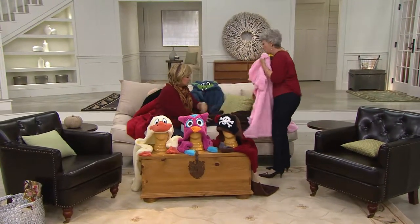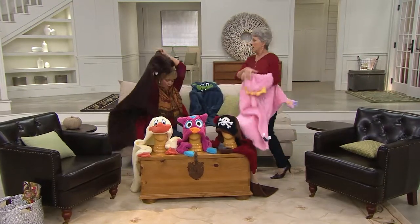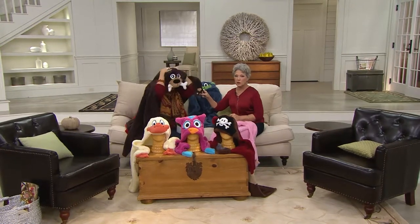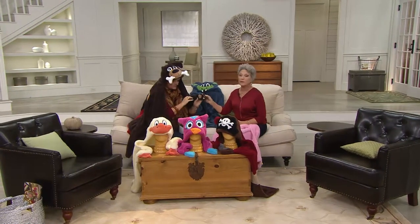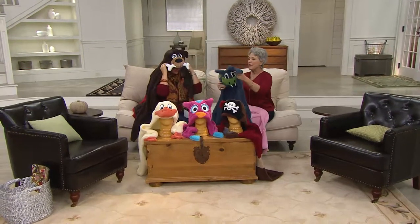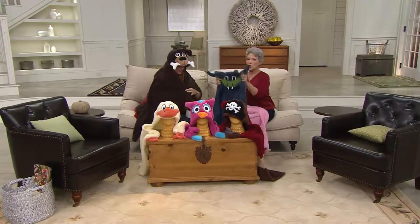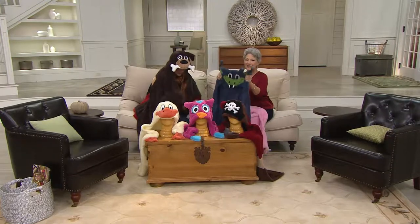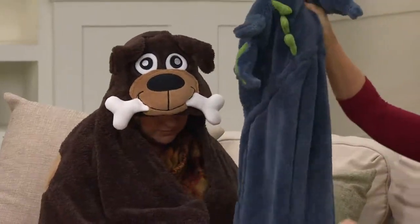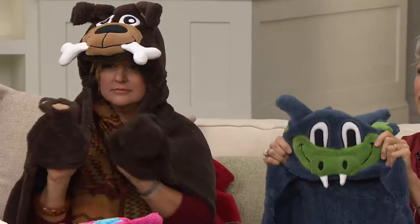We also have the little dog with the bone - he's too cute! You have to see his paws, they are so cute. He has spots on the back and of course he has a tail. And then we have the little dragon - he's got his spikes on the back, a spiky tail, and look at those fangs!